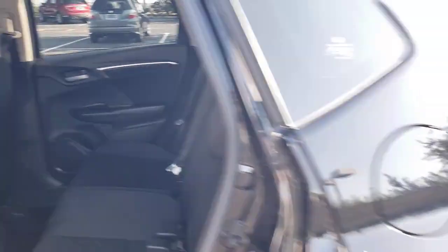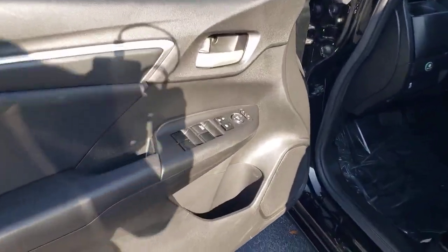Stability control, rear spoiler, pass-through rear seat, intermittent wipers, traction control, tire pressure monitoring system.